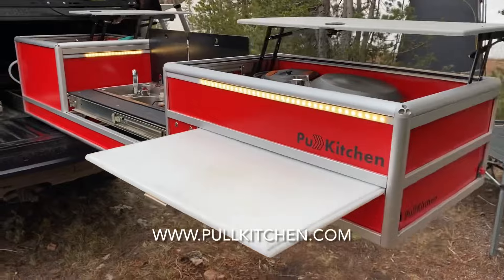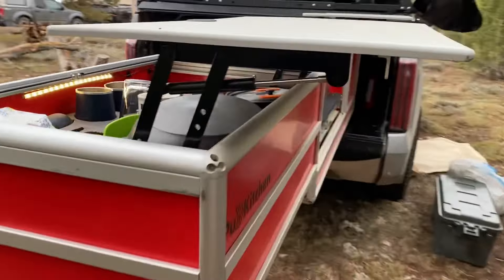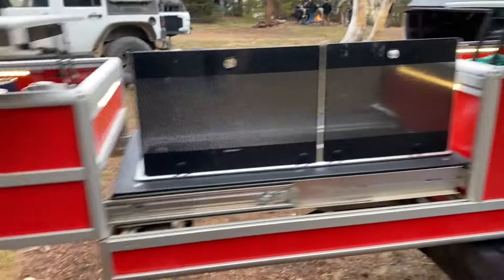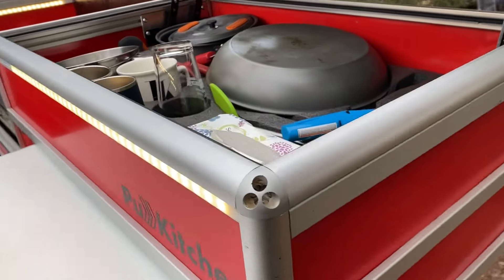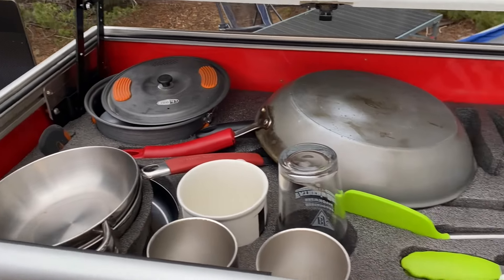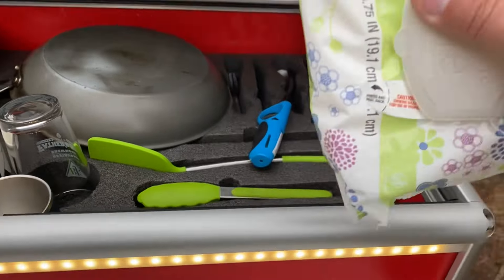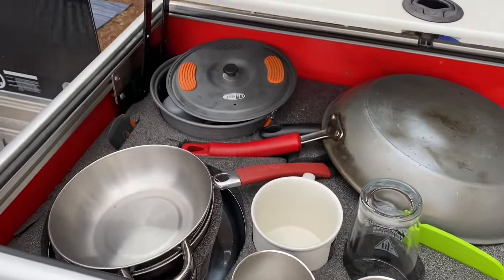This pull kitchen is real-world use — it's still a little dirty, it's been used. But this is how we pack. We have all of our plates, cups, pots, and pans in a foam insert that we made out of Kaizen foam. It's also got baby wipes, your friend while camping.